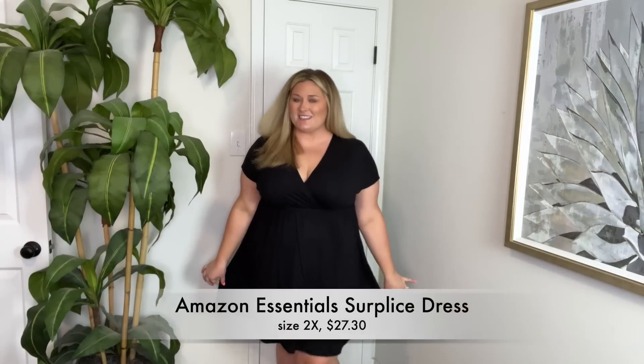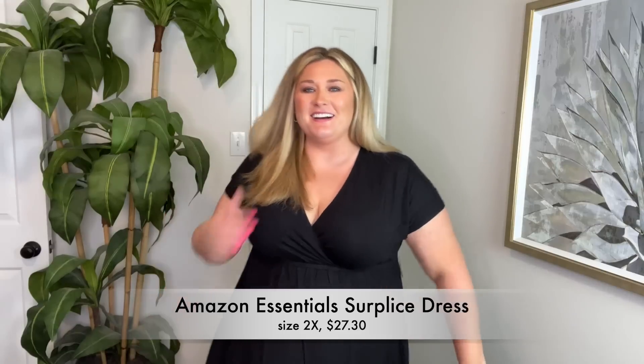I did also get this dress — Amazon Essentials in a size 2X. It's wrap style at the top. I like the sleeve length and there's an elastic band here. This fits really nice. I thought, like a good basic black dress — throw on a long duster and some booties, or throw on some white sneakers. I kind of like this. I need to go back and see how much I paid for it.